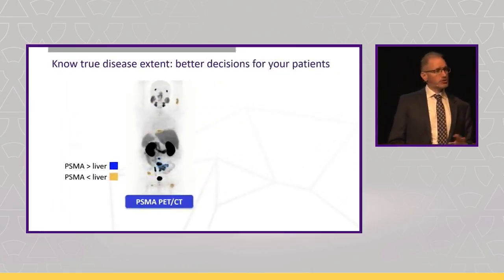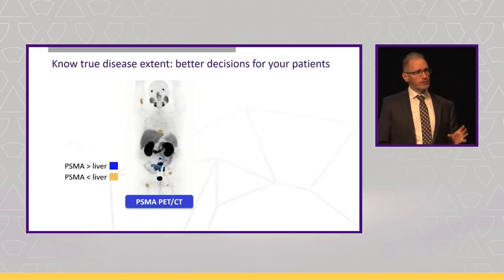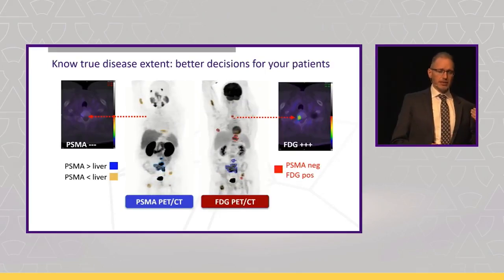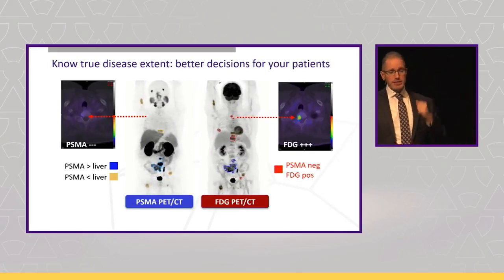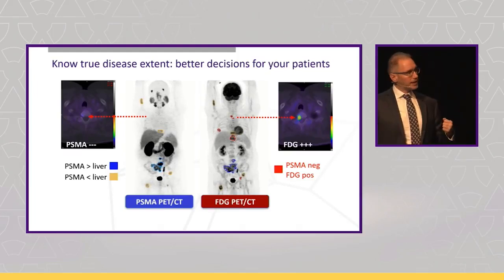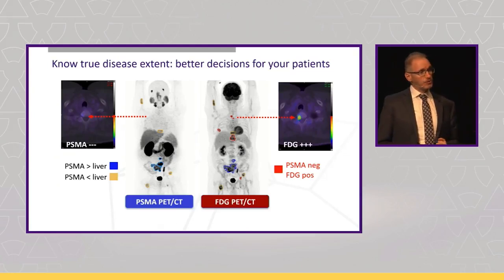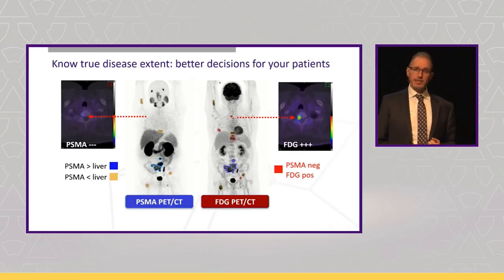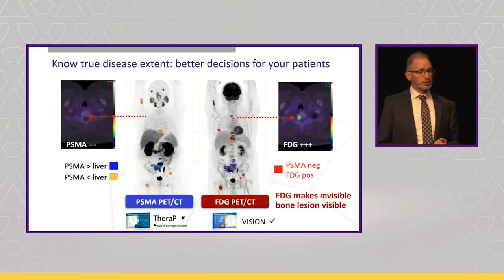Even apart from patient selection, knowing the true extent of disease is really critical for decision making. Here's another patient with bone and lymph node metastases. Colour coding the scans — in red, the PSMA-negative, FDG-positive disease — we can see one lesion in the cervical spine that would be missed without the FDG PET, because you can't see it on CT or on the PSMA PET. This patient was a TheraP trial candidate and was excluded from the trial on the basis of this finding. About three weeks after this scan, the patient progressed and had cord compression due to that FDG-positive lesion.